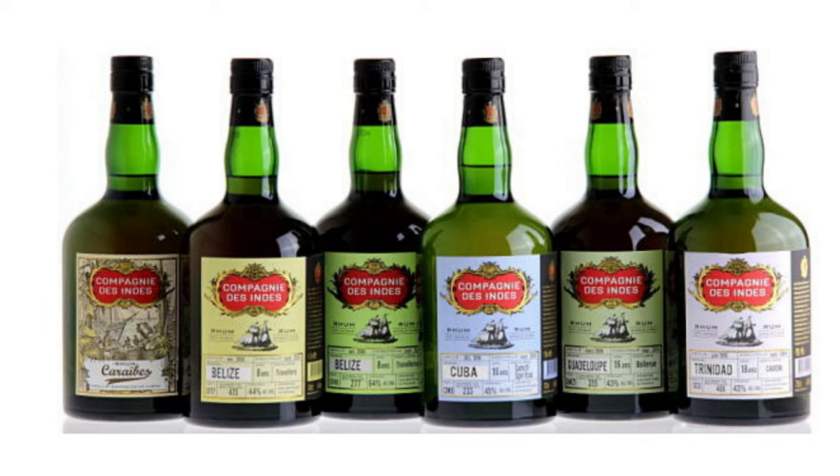There's Compagnie des Indes, named after a former East India Company — an independent bottler of single cask rums based in Beaune, Burgundy. Maison Goulas, with family roots going back eight centuries, are Armagnac makers now turned independent bottlers of rum.